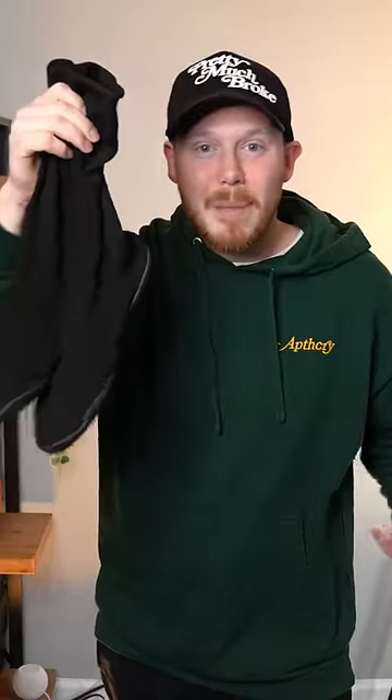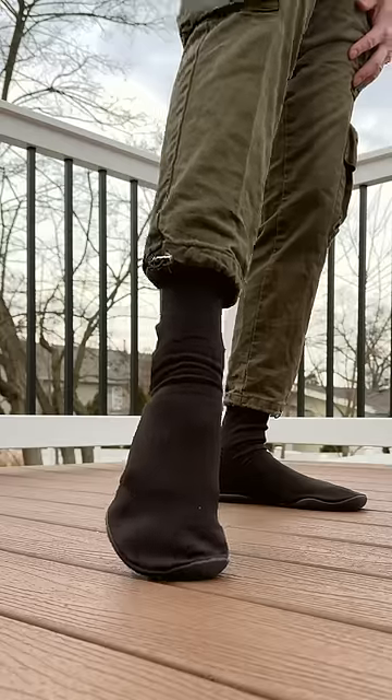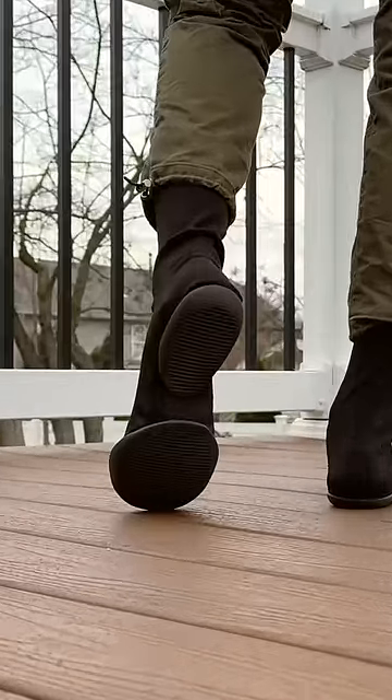These shoes also only come in three sizes: size one, two, and three. That's not a joke. There's literally only three sizes, so getting a pair to fit right is not the easiest. Whenever I wear these, the pods like slide around on the bottom of my feet. I don't like it.